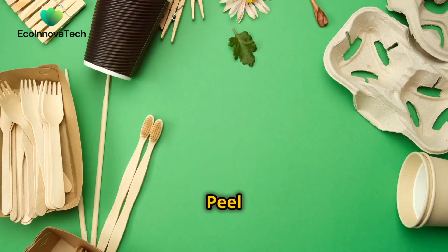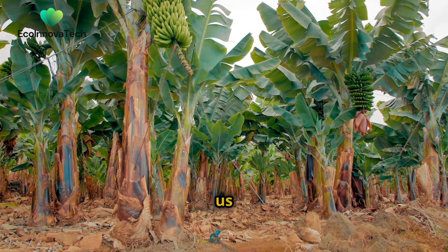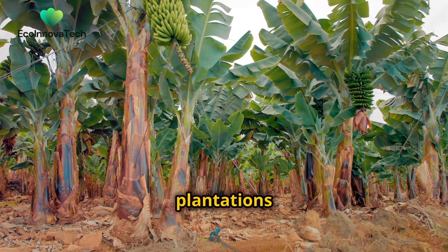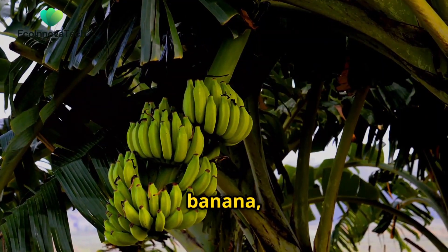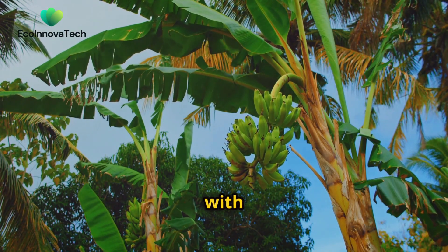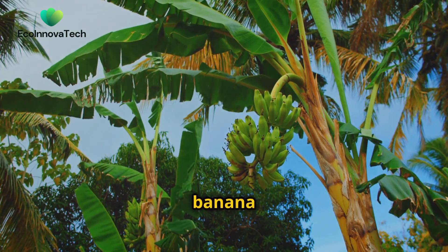Chapter 5: From Peel to Page — The Promise of Banana Fibre Paper. Our final destination takes us back to the tropics, to the lush plantations where banana trees thrive. The humble banana, a staple food for millions, is now providing us with a remarkably eco-friendly alternative to traditional paper: banana fiber paper.